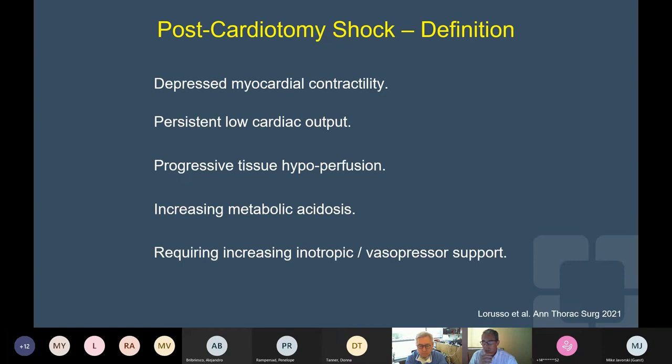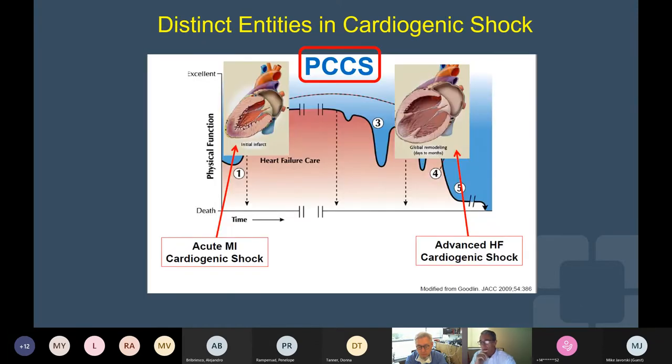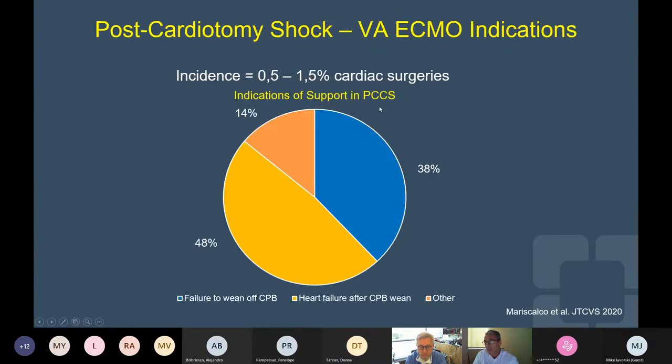Now, in terms of definition of postcardiotomy shock — diving into our topic — it is defined as depressed myocardial contractility with persistent low cardiac output, progressive tissue hypoperfusion, increasing metabolic acidosis, and increasing requirements of inotropic/vasopressor support in the context of an open heart operation. The incidence of postcardiotomy cardiogenic shock is roughly about 1%. About half of the patients will develop progressive heart failure after weaning from cardiopulmonary bypass, and roughly 40% may fail to wean from cardiopulmonary bypass.